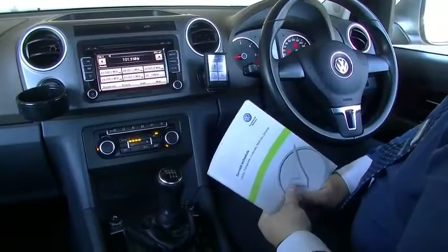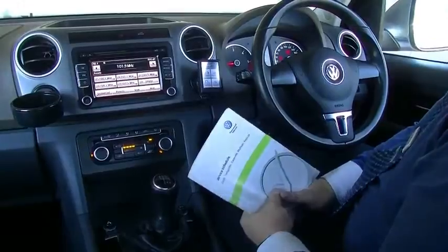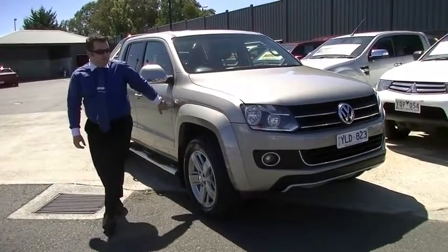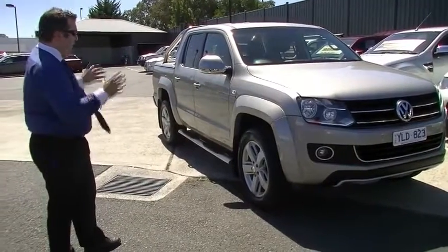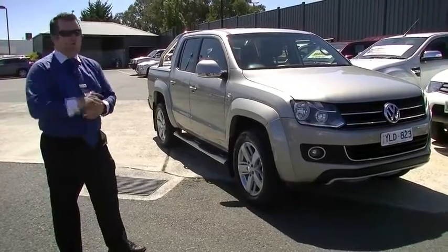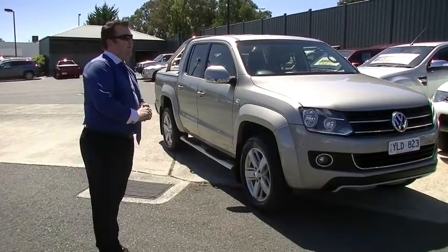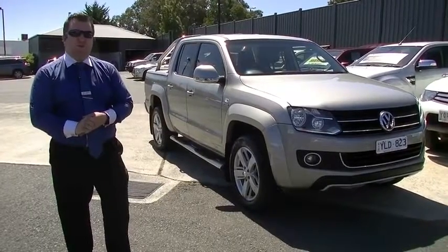So amazing condition outside, brilliant condition inside, great service history on this vehicle — the story's just getting better and better. Thank you for watching this walkaround tour of our 2011 Amarok Ultimate Edition. On the condition of the outside: amazing, amazing condition — presents brilliantly, looks great. Inside with the brown leather interior: looks just as good. Service books, power, economy, towing — it ticks every box. Do be very quick for this Ultimate Edition. Give us a call on the numbers that appear on your screen, and we look forward to talking to you then. Thank you for watching.